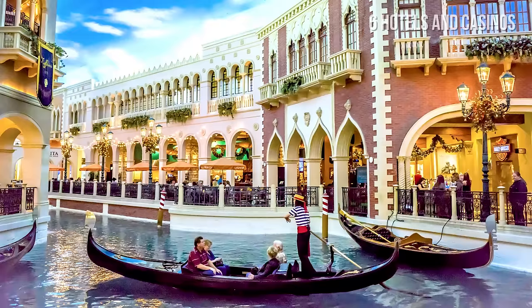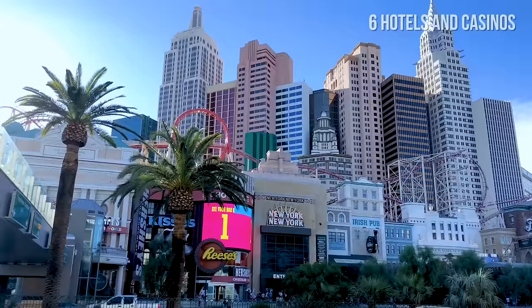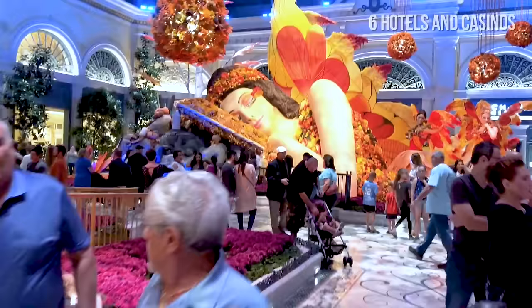Other famous hotels include the Venetian with its indoor canals inspired by Venice, Aria, Paris, Caesars Palace, New York New York, and Mirage with its Volcano show, and many more. Check the description for the map of extravagant Las Vegas hotels.